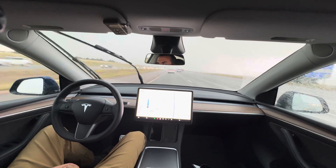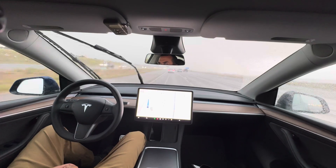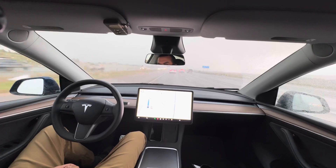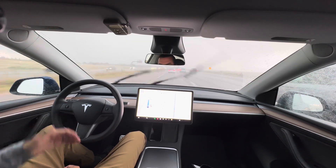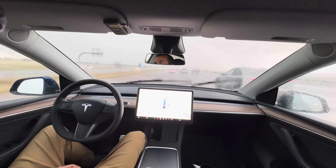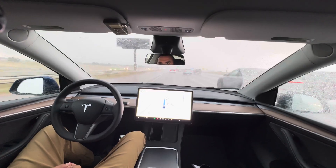Good afternoon everybody, welcome to the channel. You're joining me mid-drive here headed down the interstate in Colorado Springs, Colorado. I've got to roll through a pretty large rainstorm, so we're going to look at FSD in terms of how it's going to handle driving through this. We're already sitting here in traffic as we make our way down the interstate. Running FSD 13.2.9 still.